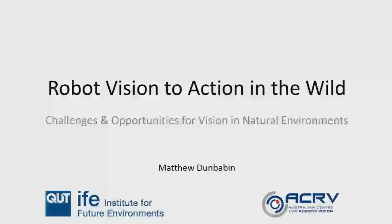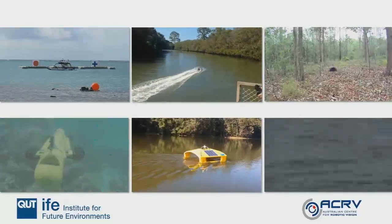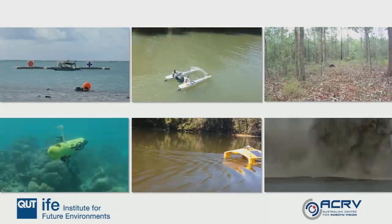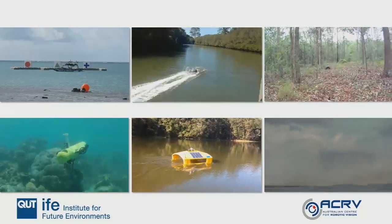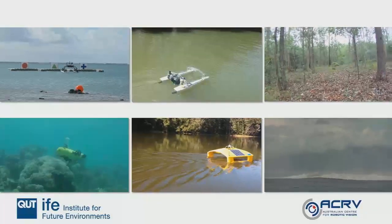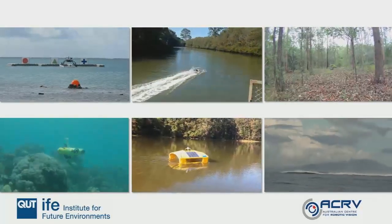As Peter just mentioned, I have been working on field robotics for 13 years now and my passion is around getting robots to operate in natural environments doing real things. I primarily focus on marine but I have done terrestrial and other things, and the common thread throughout these applications is we're using vision to navigate, get around and actually do some tasks.